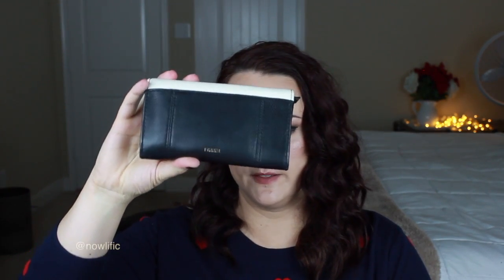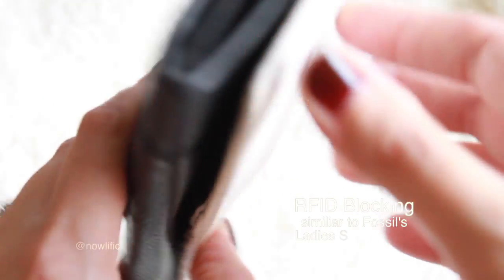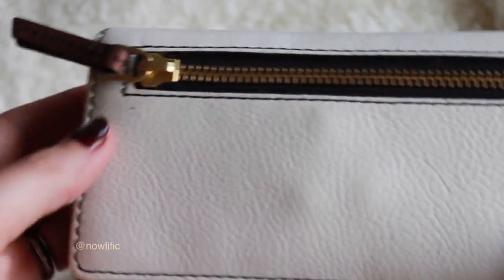My next favorite would have to be my wallet. I got this Fossil wallet at an outlet mall in San Marcos. It's a two-tone — white and black — and I like the simplicity of it. It's actually almost the same size as my iPhone, so it's easy to grab when I just want to carry these two together.